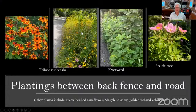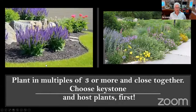Lookout Mountain doesn't have sidewalks — we have ditches full of rocks and gravel. So I have planted the ditches on either side of my yard. The most wonderful plants include Rudbeckia triloba, frostweed, prairie rose, green-headed coneflower, Maryland aster, goldenrod, and echinacea. We want to always plant in multiples of three or more, and we want to plant close together — not spaced out, but closely planted — which also helps with weeds.